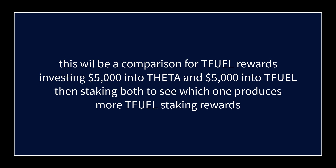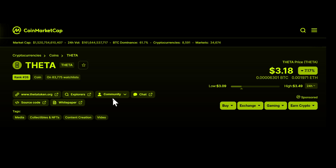This is going to be a comparison between investing $5,000 into Theta and investing $5,000 into T-Fuel, to see which one produces more in the form of T-Fuel rewards per month. First we need to find out the price of Theta and figure out how many Theta we can get for $5,000. The price is $3.18 per Theta, and a quick calculation tells me I'll be able to get 1,572 Theta for $5,000.